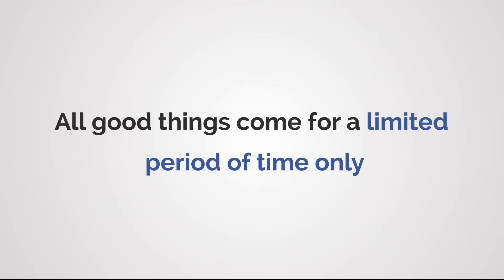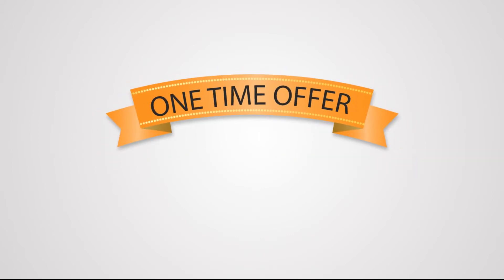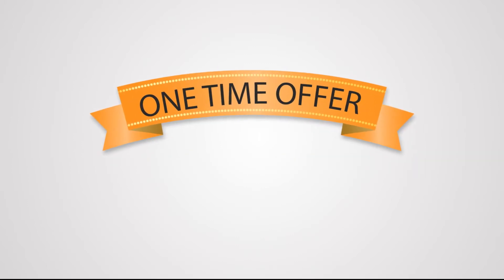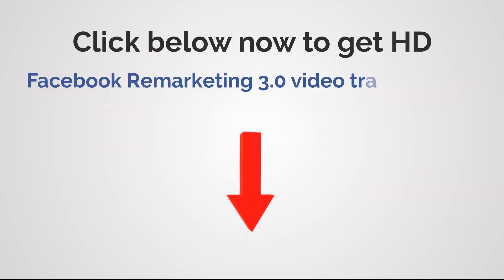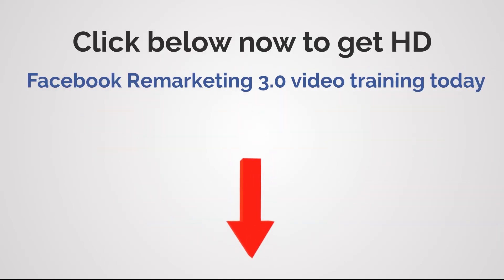Currently we are offering this for a massive discount, but all good things come for a limited period of time only, and so it's a one-time offer available for the next few days only for our privileged customers. Click below this video now to get this Facebook Remarketing 3.0 high-definition video training today.